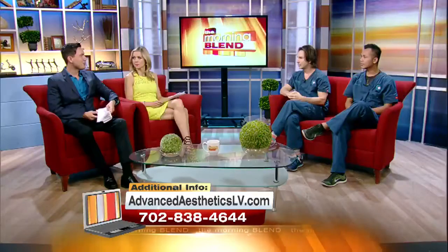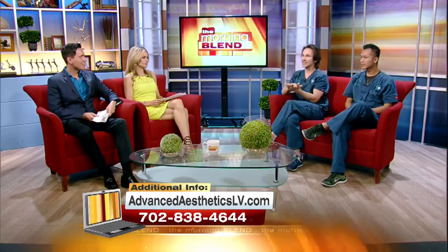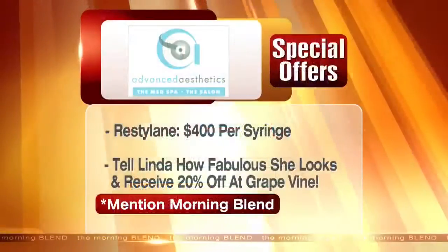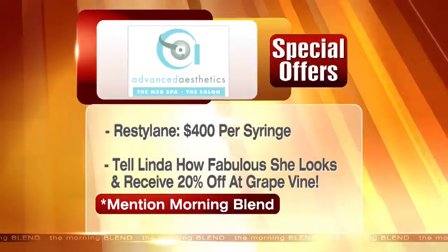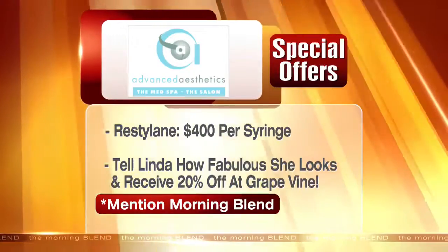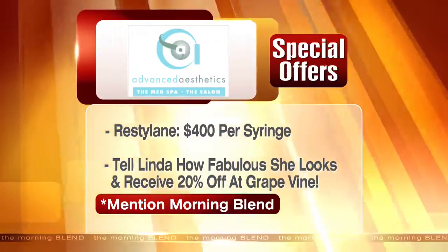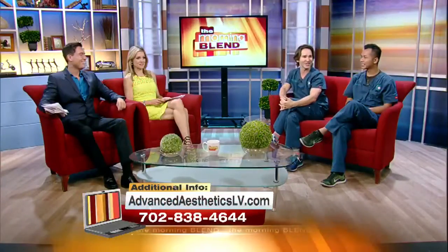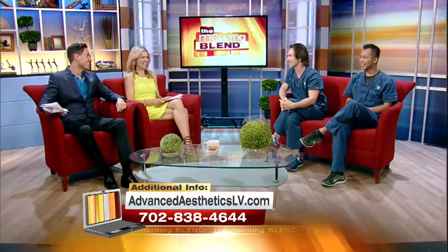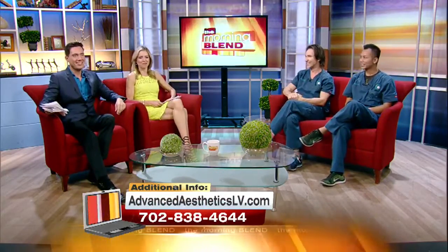There's an amazing special for our viewers at home. You can get a syringe of Restylane and the procedure for only $400. Linda is the owner of the fabulous Grapevine restaurant on the corner of Buffalo and Lake Mead — it used to be called Grape Street, but she bought it and put her touches on it. If you go into Grapevine and tell Linda that she looks fabulous, you get 20% off your meal.